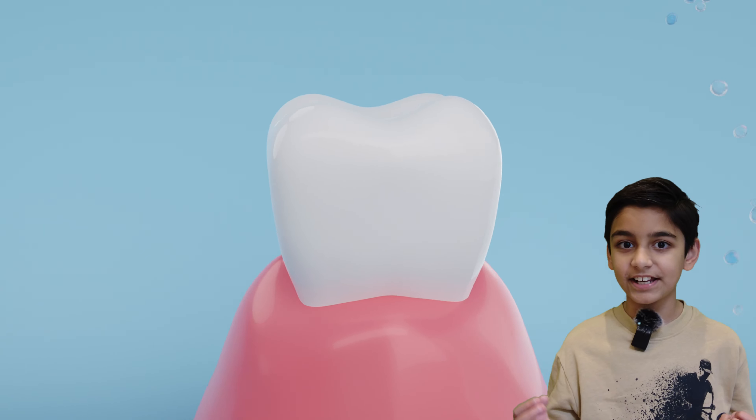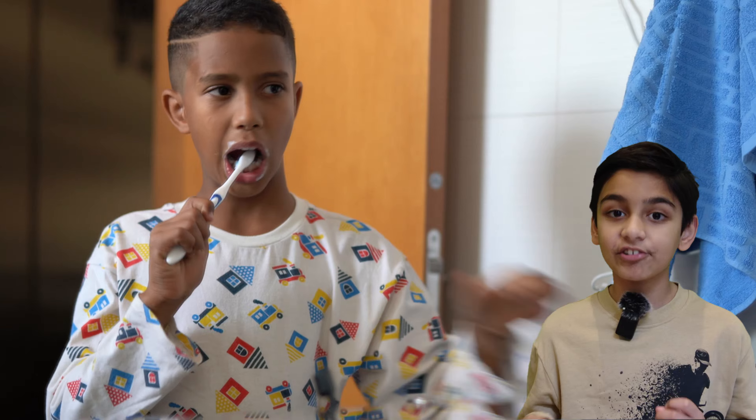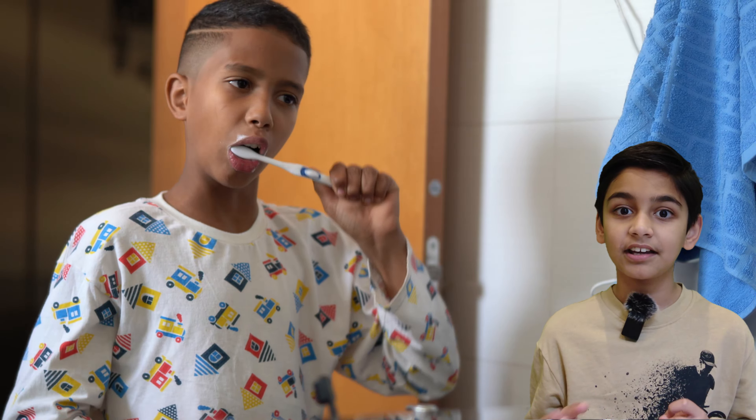How to keep your teeth clean? Tiny bacteria stick to the teeth after you eat food, so brushing your teeth about twice a day can be very good.